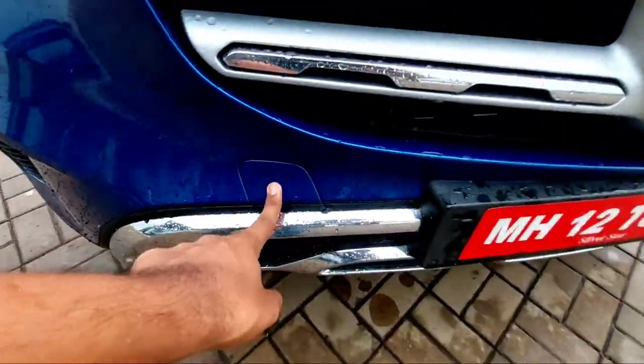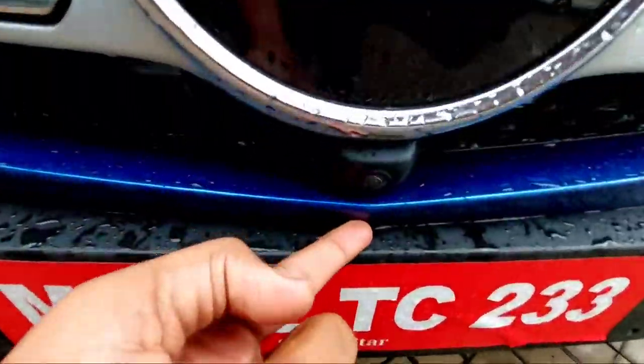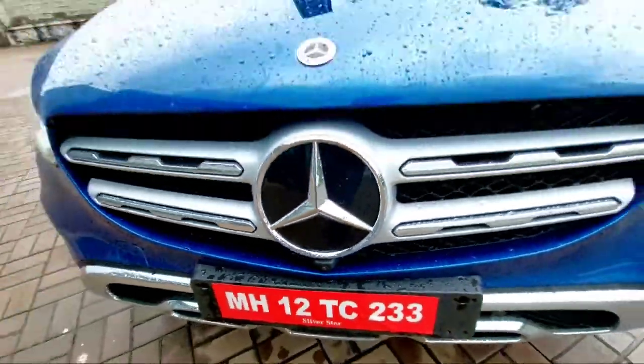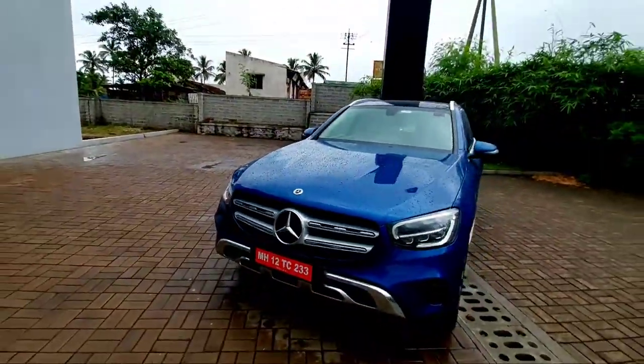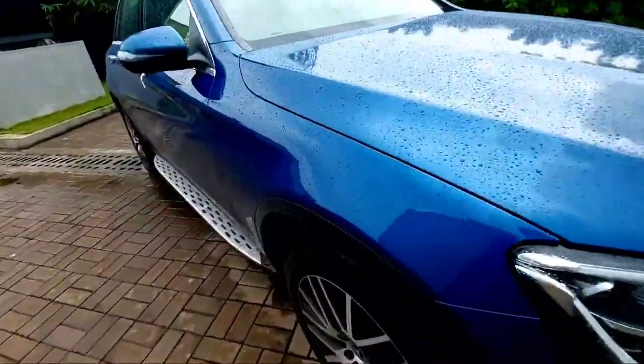You also have the tow hook here. There's a front camera situated underneath the big Mercedes logo. This is how the Mercedes-Benz GLC looks from the front. Now let's move to the side.